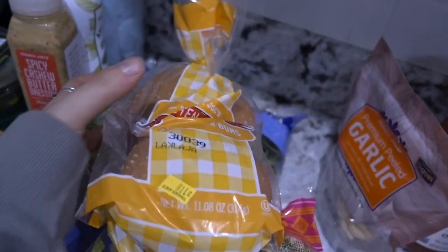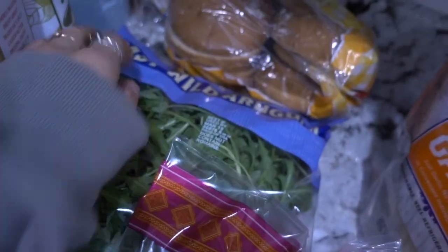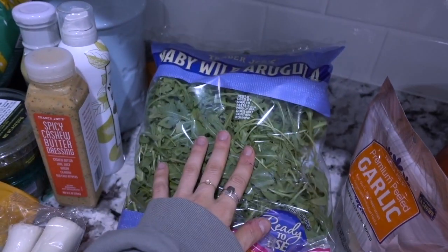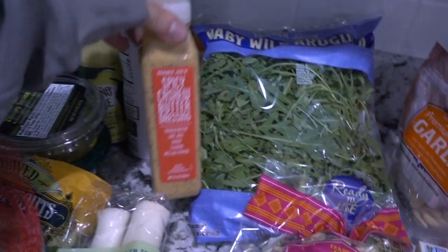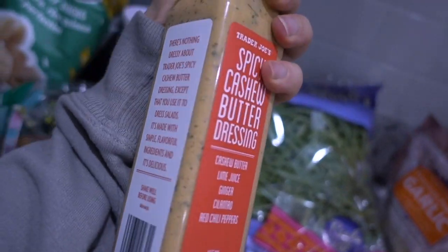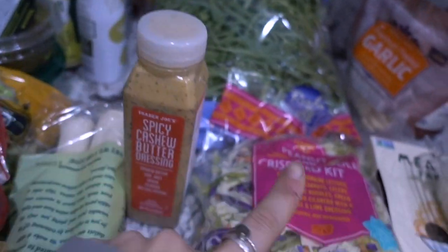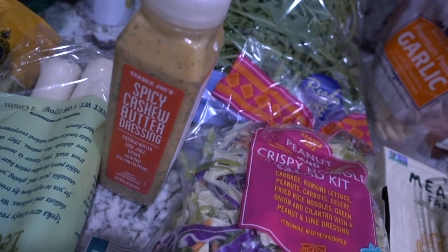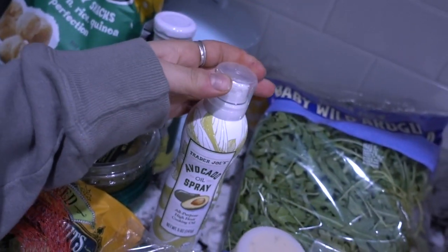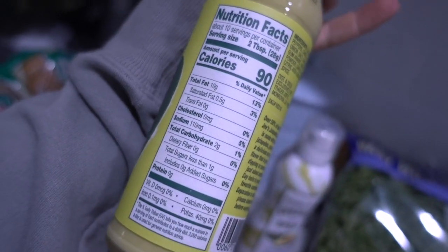We have some gluten-free hamburger buns with sesame seeds, some arugula — my favorite greens ever, I'll put some on top of the pizzas as well. We have some spicy cashew butter dressing with really limited ingredients, which is why I love it. It doesn't last very long so I'll use it quickly, probably with some avocado. We also have some avocado oil spray for cooking.